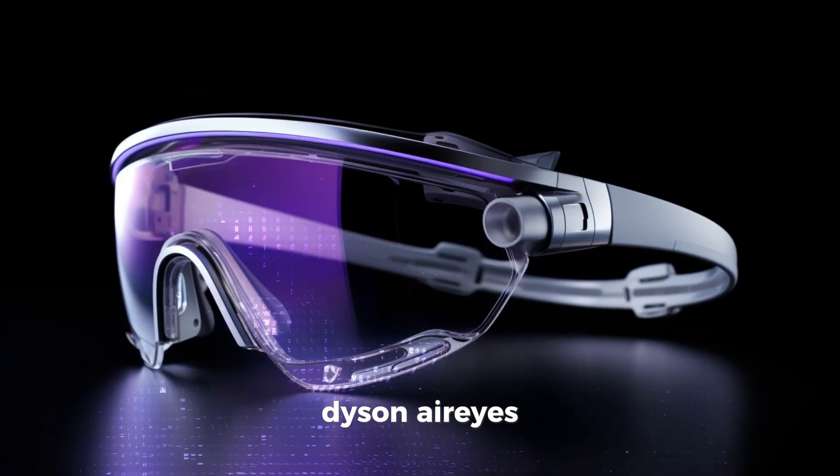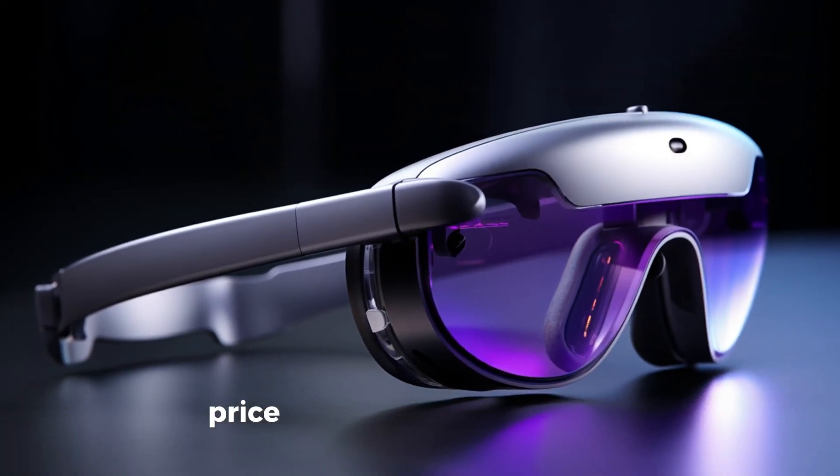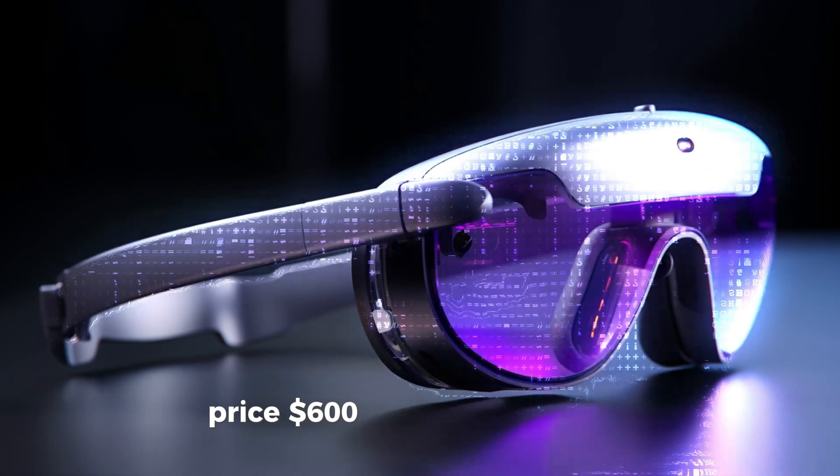Dyson Air Eyes — the only mixed reality glasses that also cool your face. Price: $600, fan noise included.